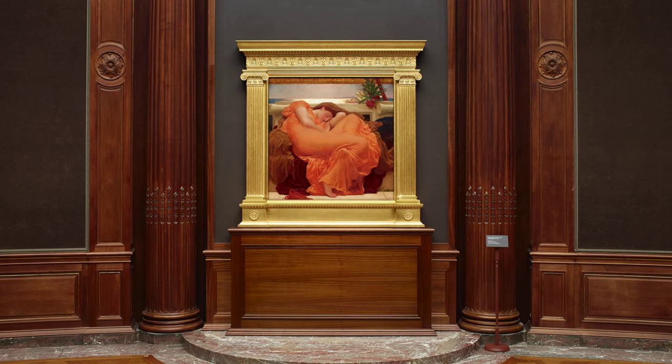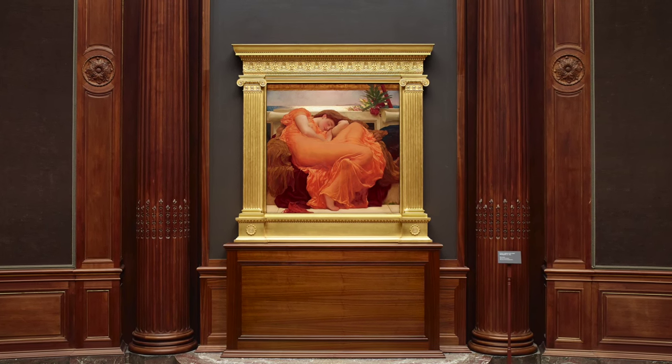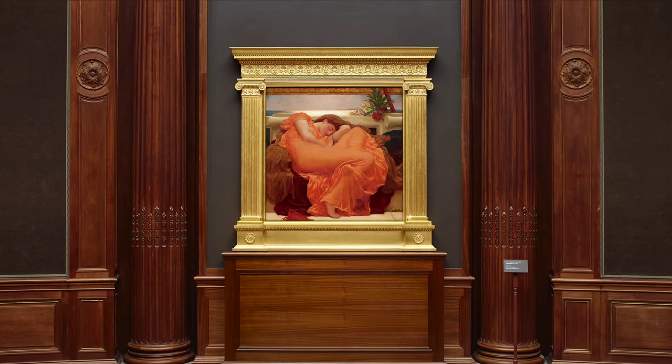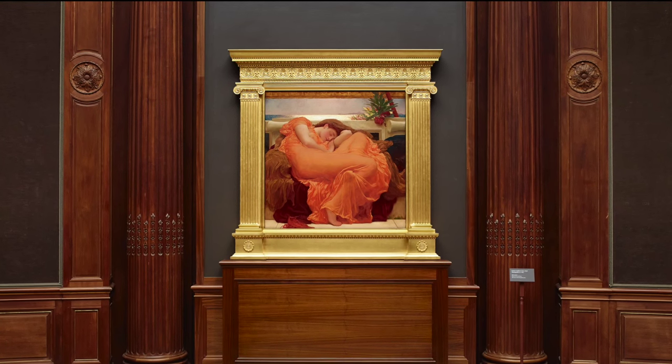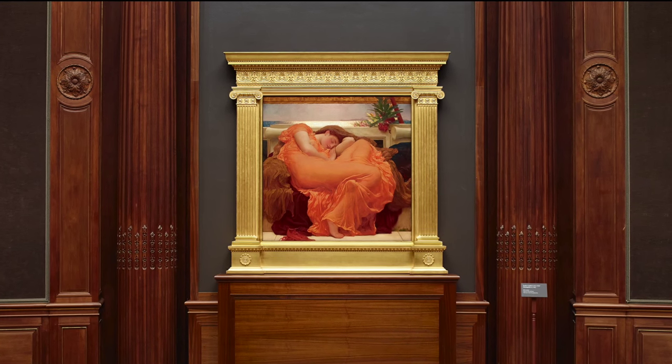Flaming June is the masterpiece of Frederick Layton, one of the most eminent British artists of the Victorian era. It was painted within months of his death and is a distillation of his lifelong preoccupation with formal beauty.